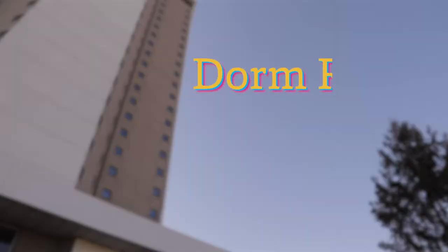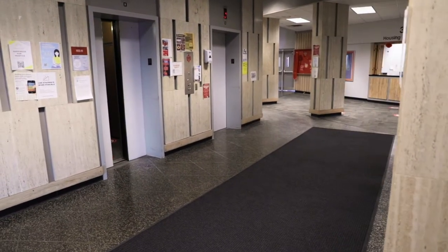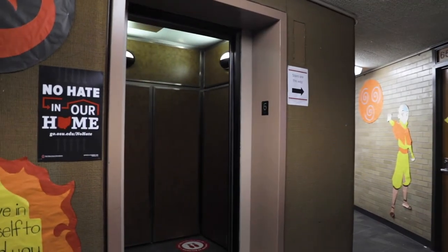Let's go up to the MMC floor. The elevators require a swipe of your BuckID to go up to the floors. As first-year students at MMC, we live on the sixth and seventh floors of Morrill Tower.